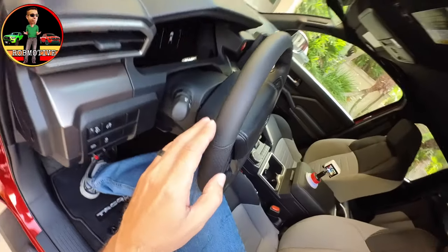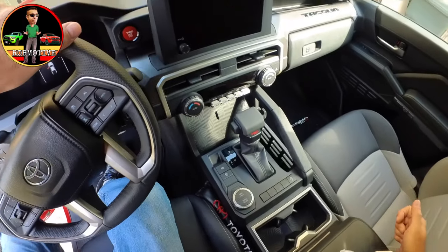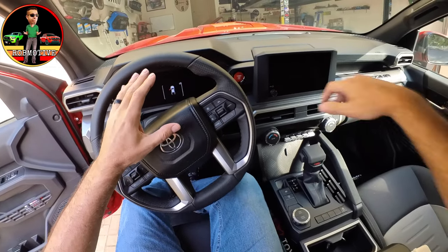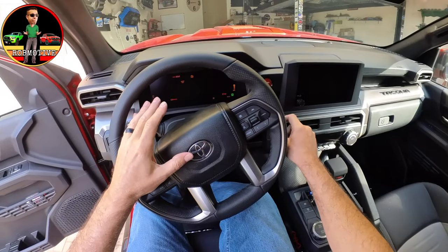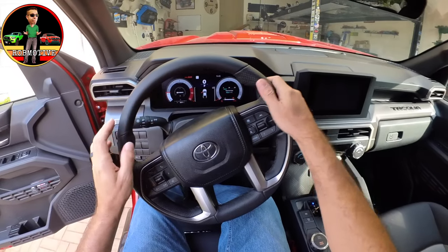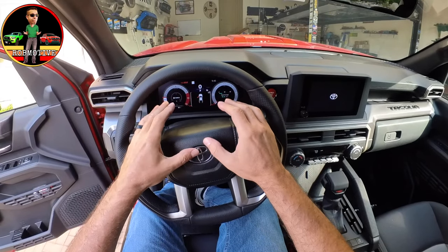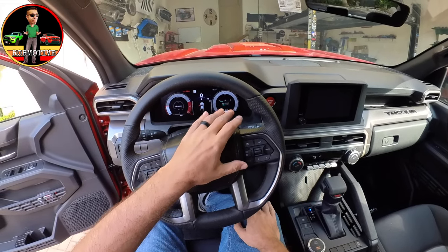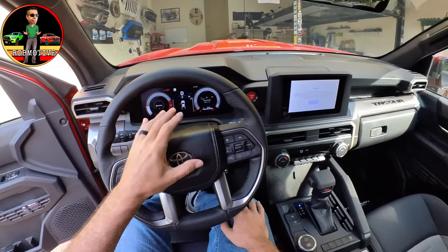The gauge cluster is completely different. I'll start it up real quick so you can see what it looks like. I have it set to a more sporty look, but you can change that. I'll have a video coming out showing you how to change it.